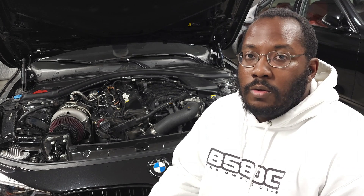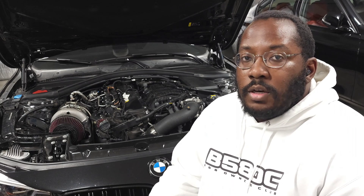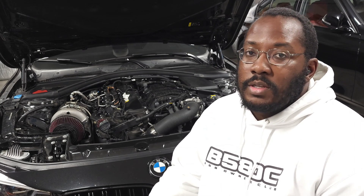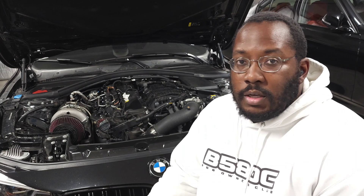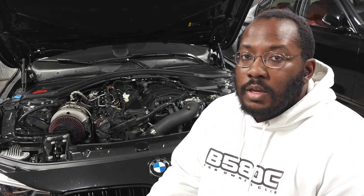3,000 miles is basically the recommended oil change interval for cars that run conventional oils and older engines. I know a lot of people feel like that's a really good recommendation and something that you should stick with even on modern engines with synthetic oils, and I'm going to share the results from my car so hopefully this answers any questions you might have.